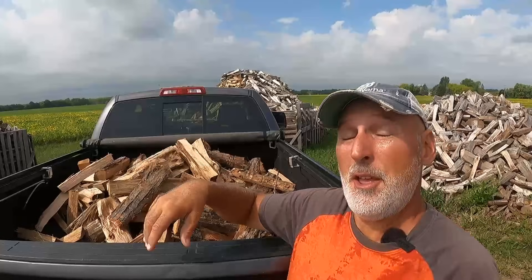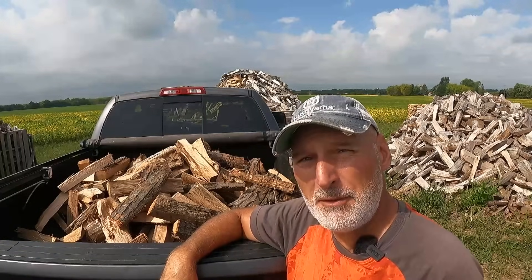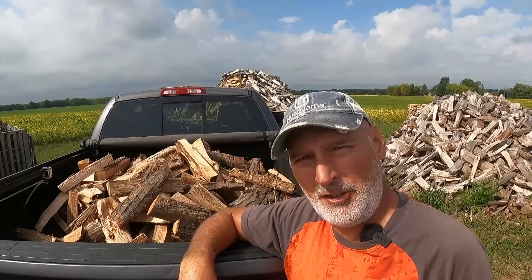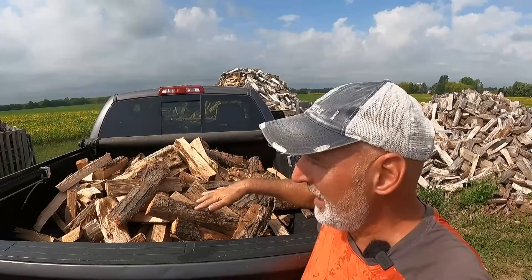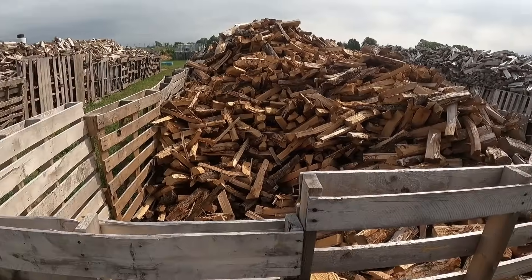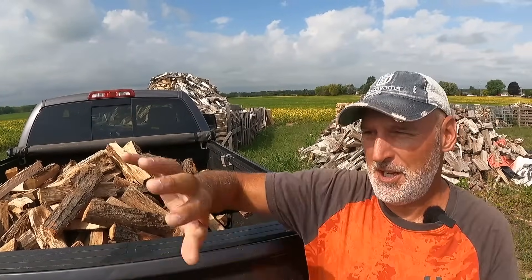There it is — a sixth of a full cord, one half of a face cord, or one half of a rick, however you like to say it. A lot of people might ask how I know how much wood is in there — I've done this a lot and I just know. If this level were full to the top with loose wood thrown in, that's a third of a face cord, and this is just a little more than half of that, so they get a little extra. I do everything in these bins; it saves me tons of time, and everybody's happy.